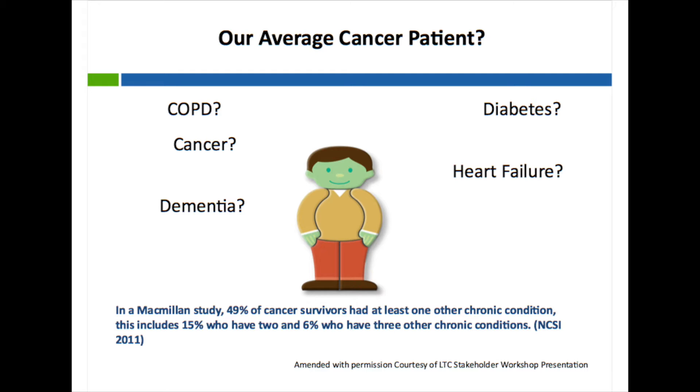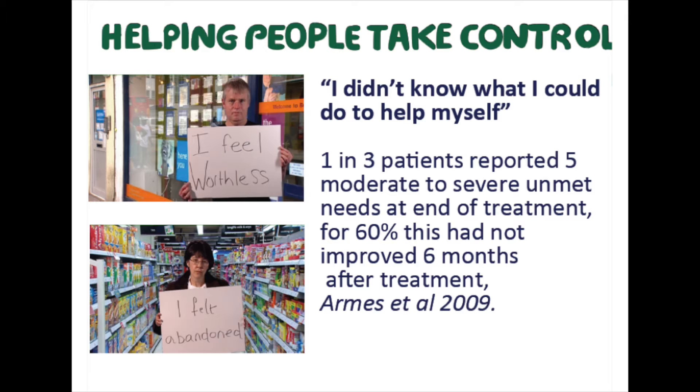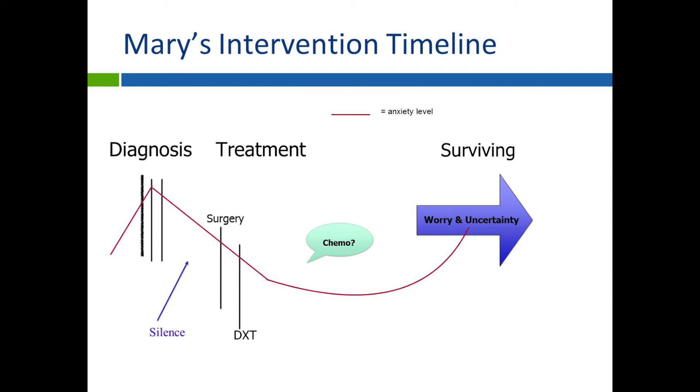We may not, however, recognise that part of their presentation may be linked to their previous cancer diagnosis. In a Macmillan study, 49% of cancer survivors had at least one other chronic condition, so we're likely to be seeing these patients at least annually and not necessarily with cancer at the forefront of our minds. One in three patients report five moderate to severe unmet needs at the end of treatment, and for 60% this had not improved in the six months after treatment. These kinds of feelings often don't come out in a standard hospital outpatient appointment.